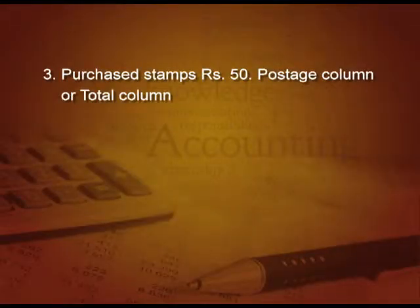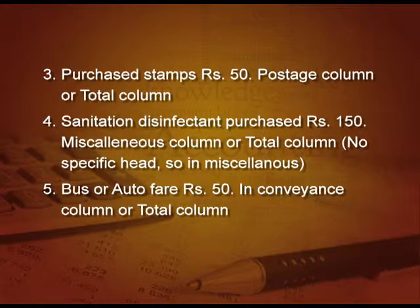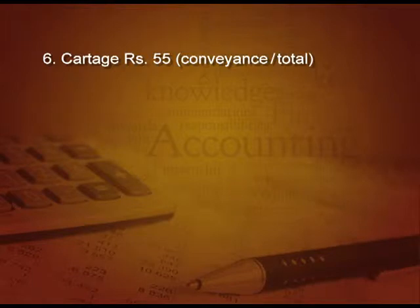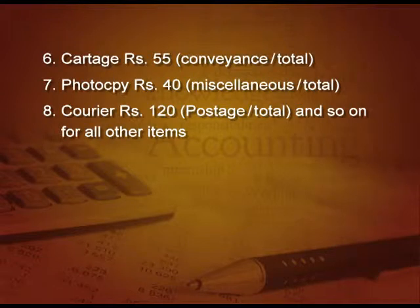Point 3: purchased stamps 50 rupees — this comes in the postage column and the total column. Point 4: purchased sanitation disinfectant 150 rupees — this goes in miscellaneous column and total column, as there is no specific head for it. Point 5: bus/auto fare 50 rupees — conveyance column and total column. Point 6: cartage 55 rupees — conveyance column and total column. Point 7: photocopy — miscellaneous column and total column. Point 8: courier charges 120 rupees — postage column and total column.